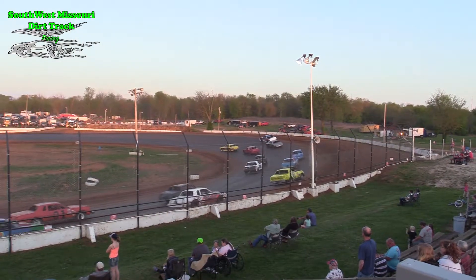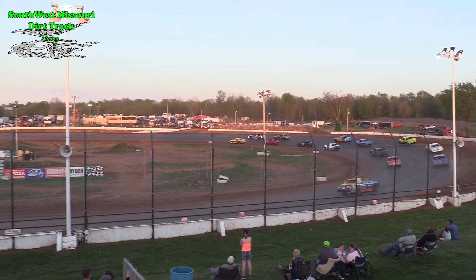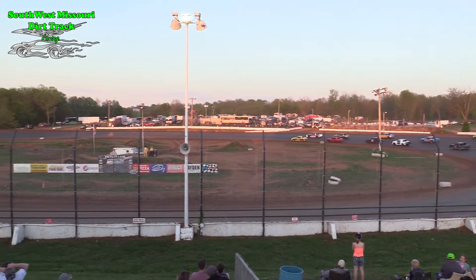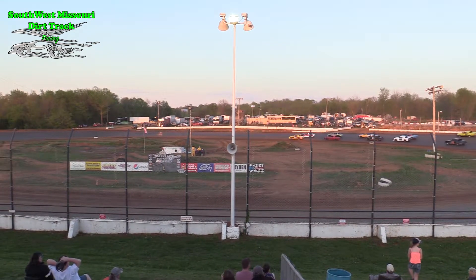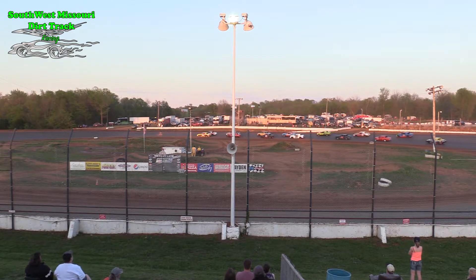This is an A main event for the Pepsi-Cola Pure Stocks. Should be a good race. Missing James Reedus tonight in the L34 as he is not with us. James Reedus, one of the more dominant drivers in the Pepsi-Cola Pure Stocks.